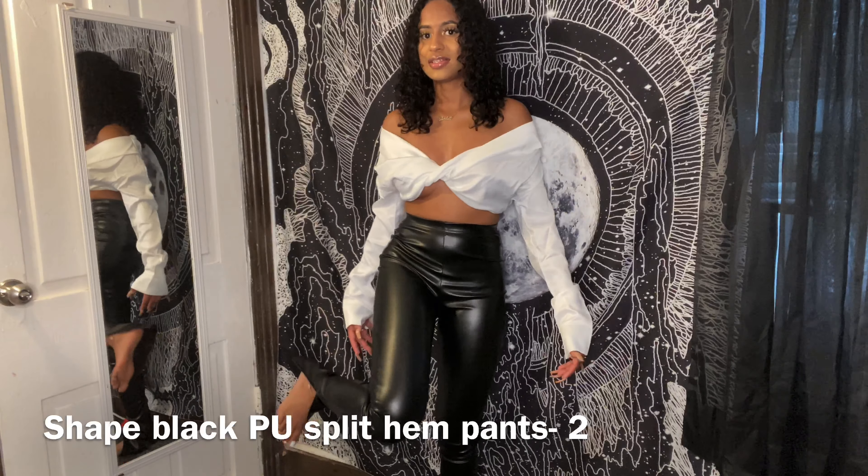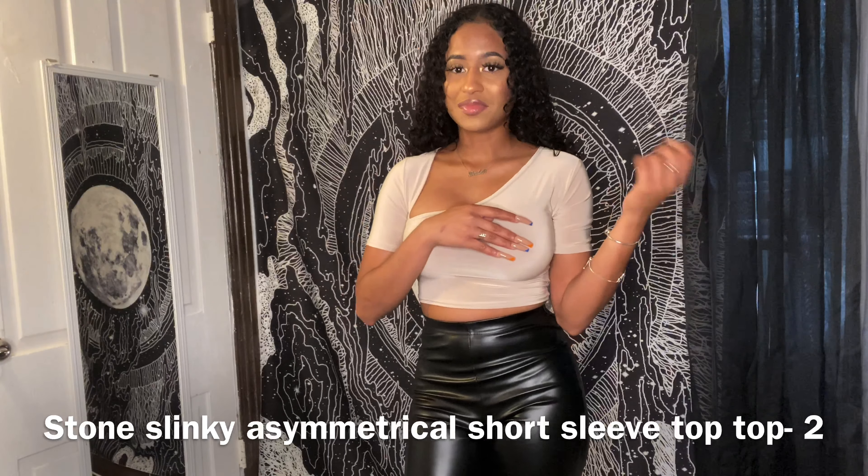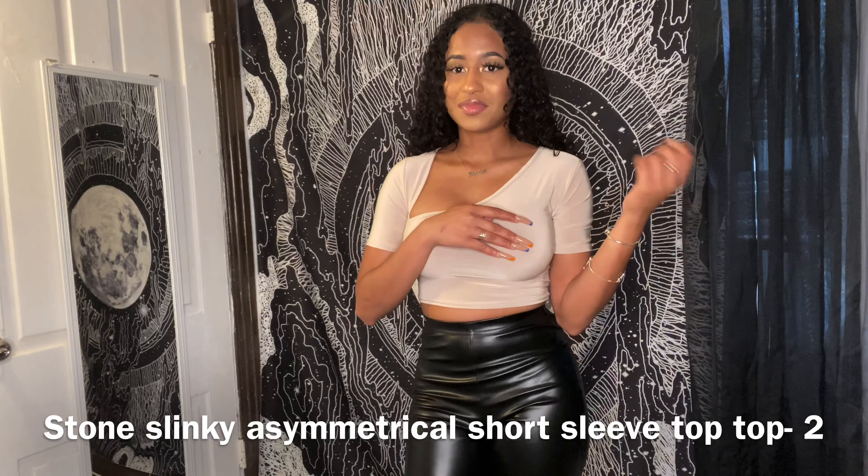This top is called the Stone Slinky Asymmetrical Short Sleeve Crop Top in UK size 6, US 2. I'm loving it because of the asymmetrical cutout piece. I love it, but it's a little see-through — I'm definitely going to have to wear some nipple pasties. It looks so good with these pants though.